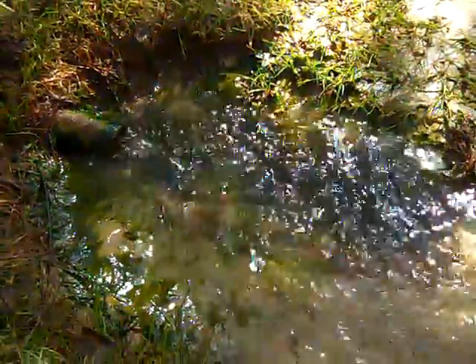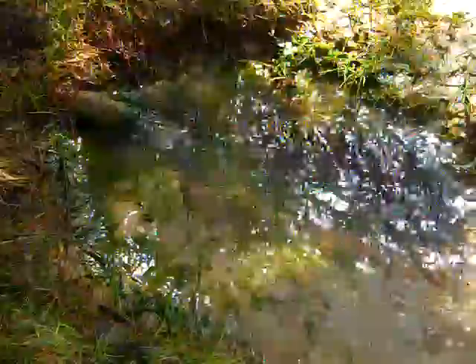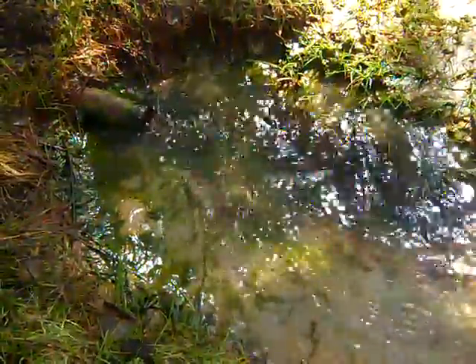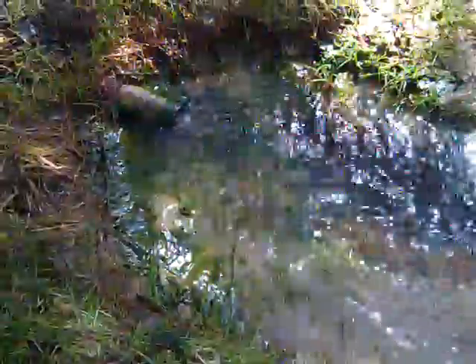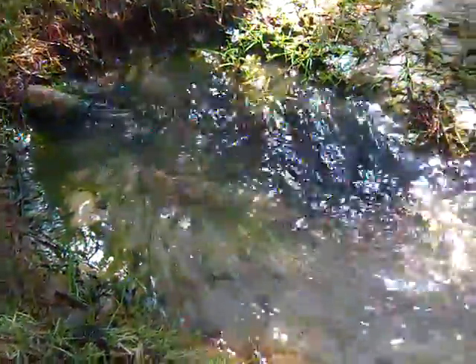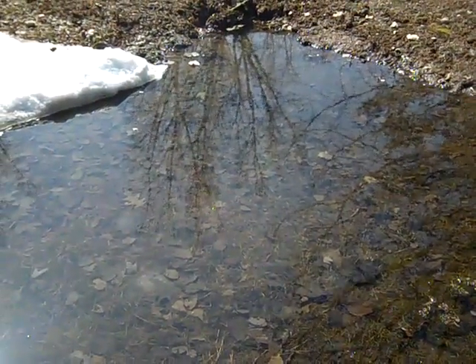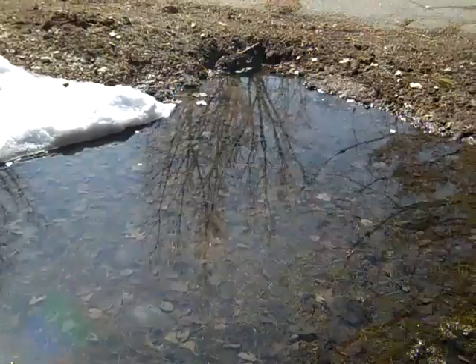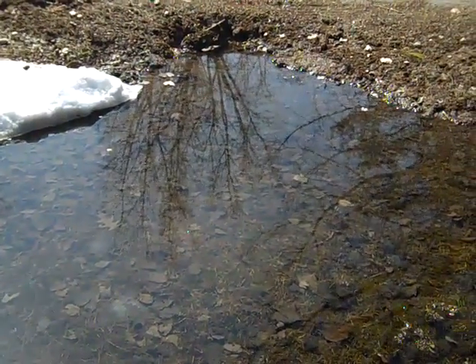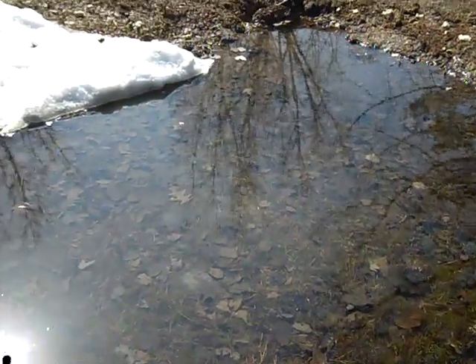Yes, a lot of water — anybody want any water? It's free, come take it. This is one section of the wonderful moat that we have. Straight in front of you, that is supposed to be a culvert going underneath the road. Imagine that — it's completely plugged.